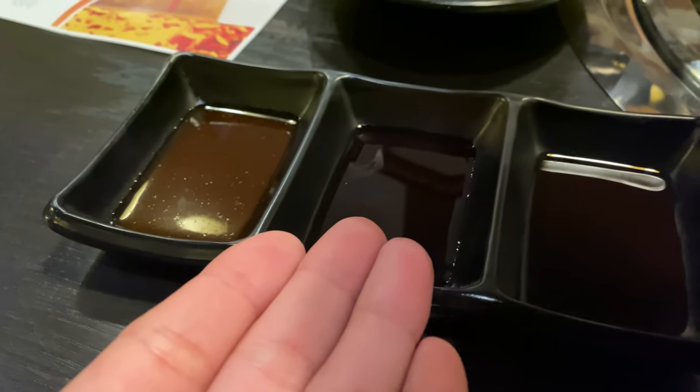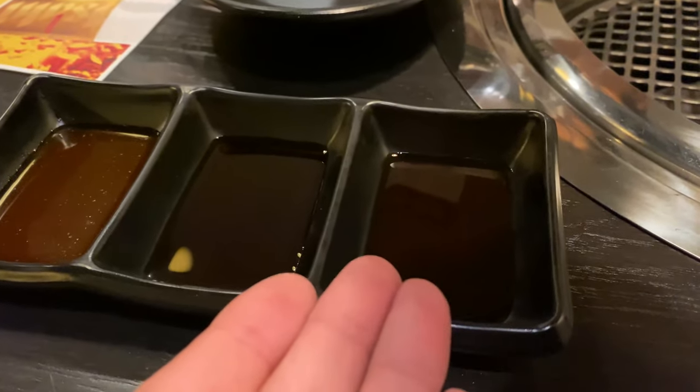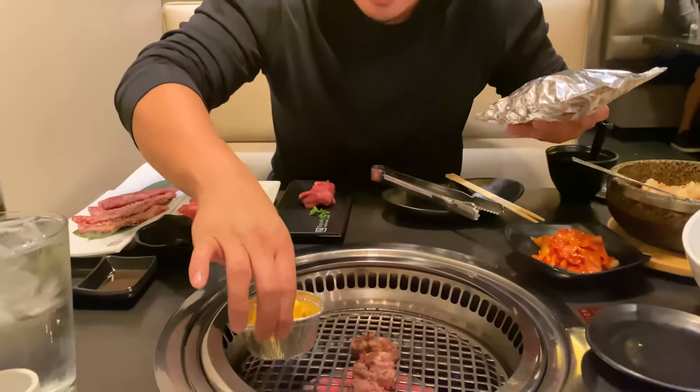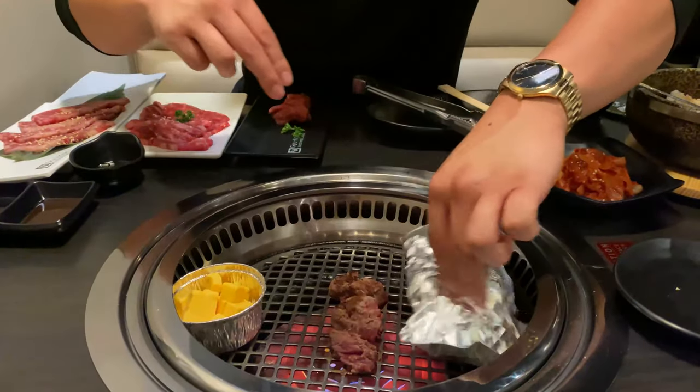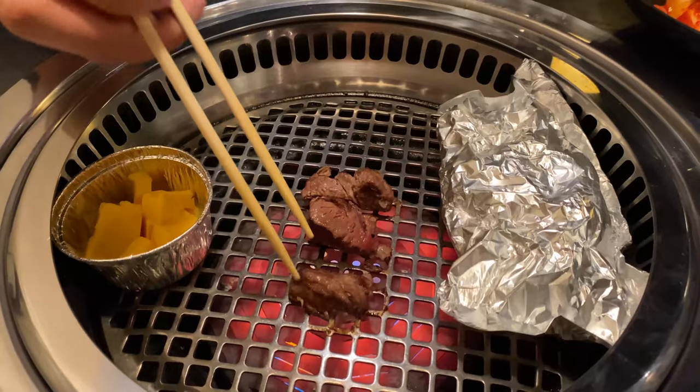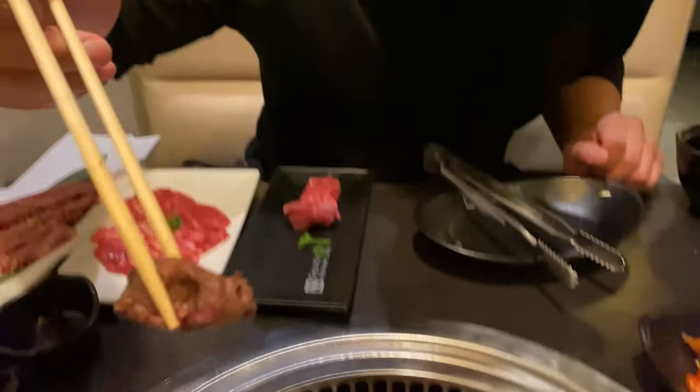We have a spicy sauce, a soy sauce which is on the sweeter side, and a ponzu which is on the sour side. Here we have cheddar, and in this wrapper — broccoli. So we have broccoli and cheddar. I'm gonna stick it right here, off to the side. As we're cooking the meat, we'll pay attention to the broccoli and the cheddar. This piece is ready — I'm gonna try it plain with no sauce first to see how good the meat is on its own.